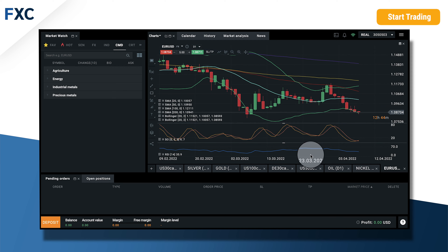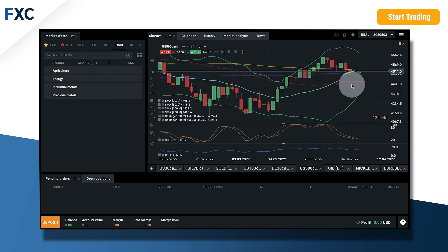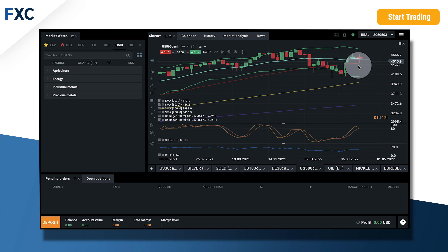Let's check indices. If we check S&P 500 — yesterday we went up. Switching to the daily chart, we can see that the 20 daily moving average held us. Today it's going up from the morning, and we are also at the end of the week, so we can check the weekly chart. We see that there was a nice pullback from the 50 weekly moving average.